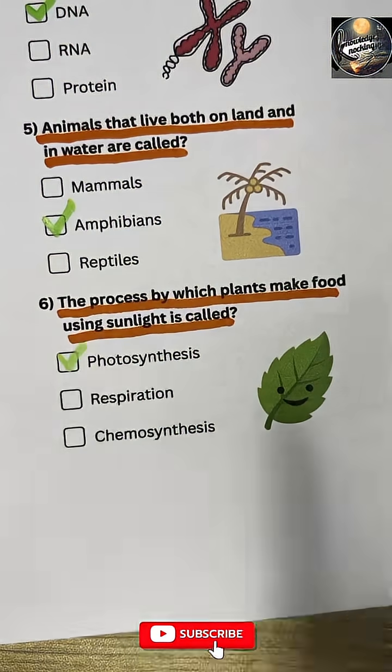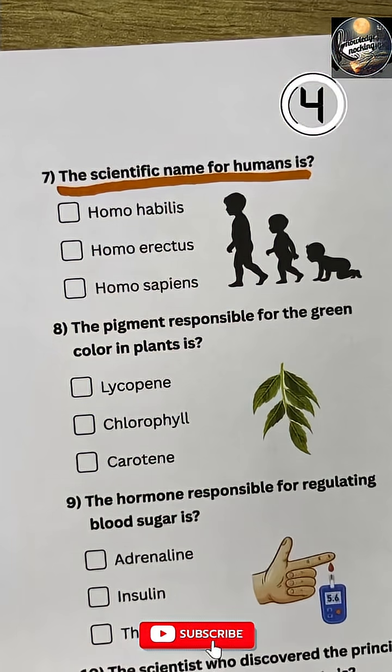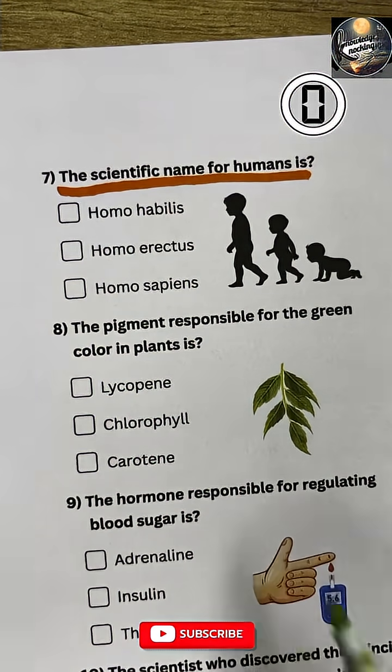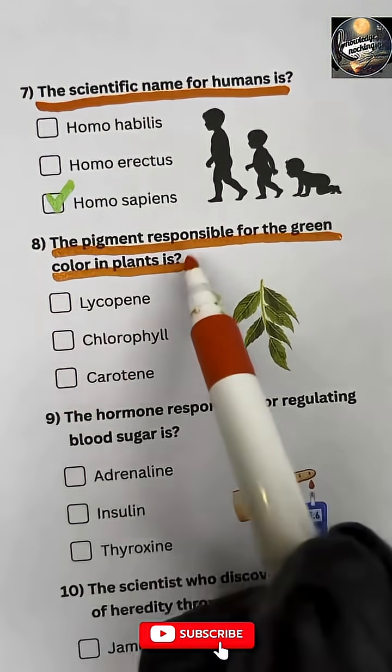Question 6: The process by which plants make food using sunlight is called photosynthesis. Question 7: The scientific name for humans is Homo sapiens.